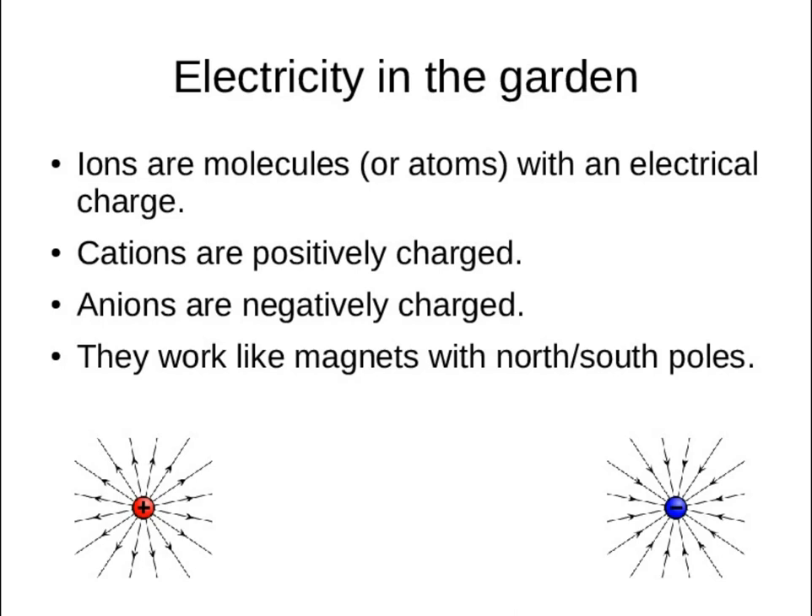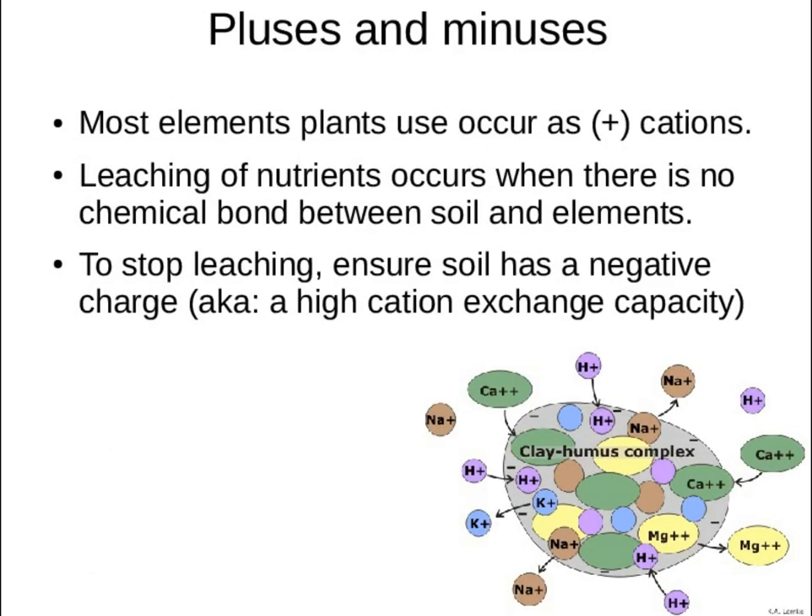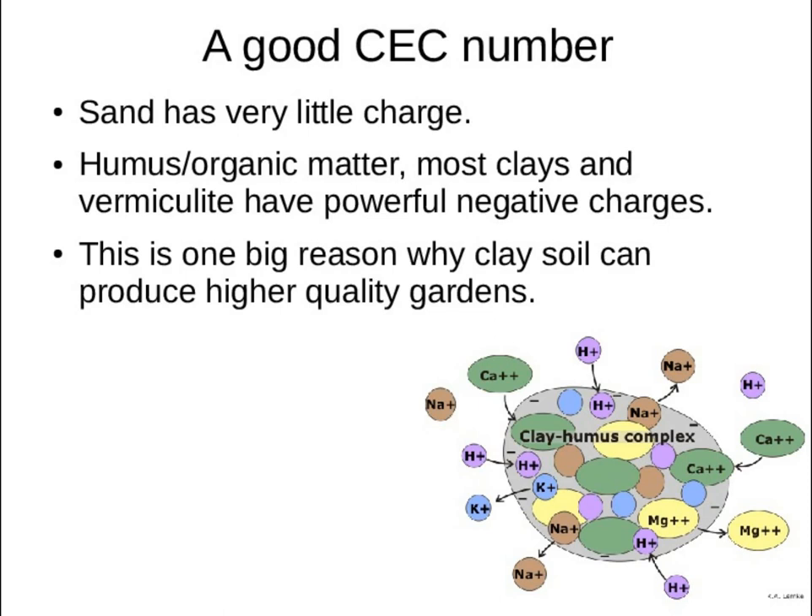A cation is the positively charged ion; an anion is negatively charged. Most of your elements occur as cations. So if your soil has a negative charge, as nutrients enter the soil with a positive charge, they actually bond to it and hold on tight until the plant needs them. The plant then releases enzymes that break the nutrients free and make them available. But if your soil has the same charge as your nutrients — like sand — the nutrients aren't held at all. As soon as rain comes, they wash right down into the creek. That's why sandy soil is so hard to garden in.